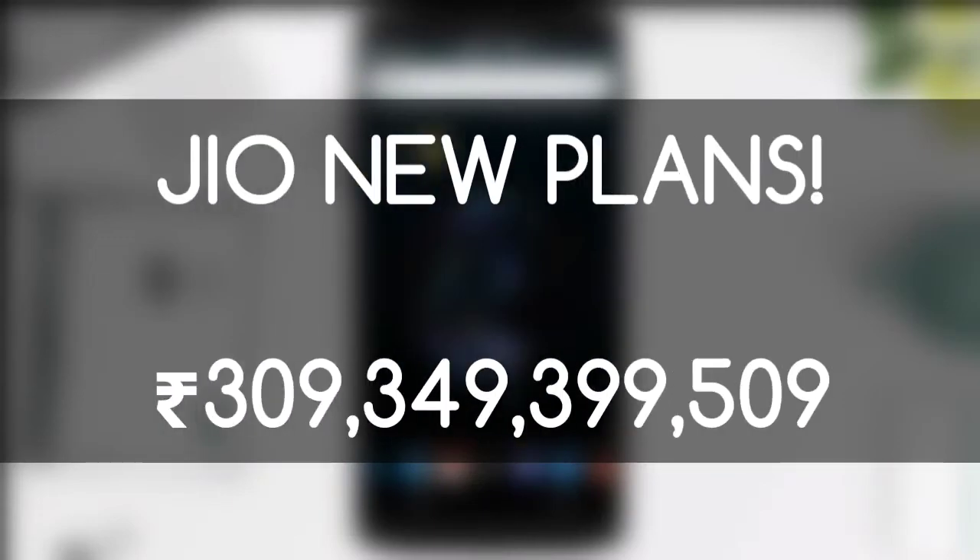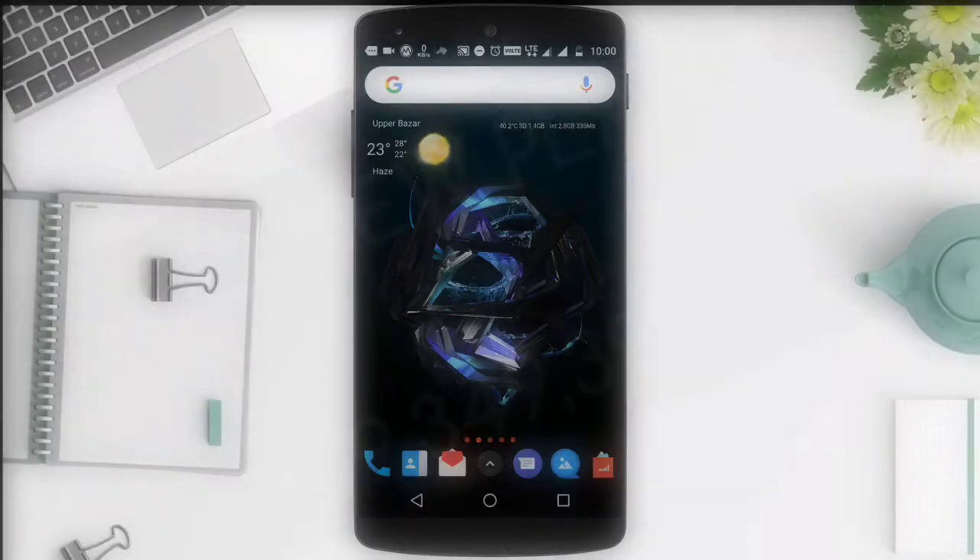Hey guys, Subam here from TechDread for you. So finally, Jio has released its latest plans as expected. With that being said, hit the subscribe button and let's get started.